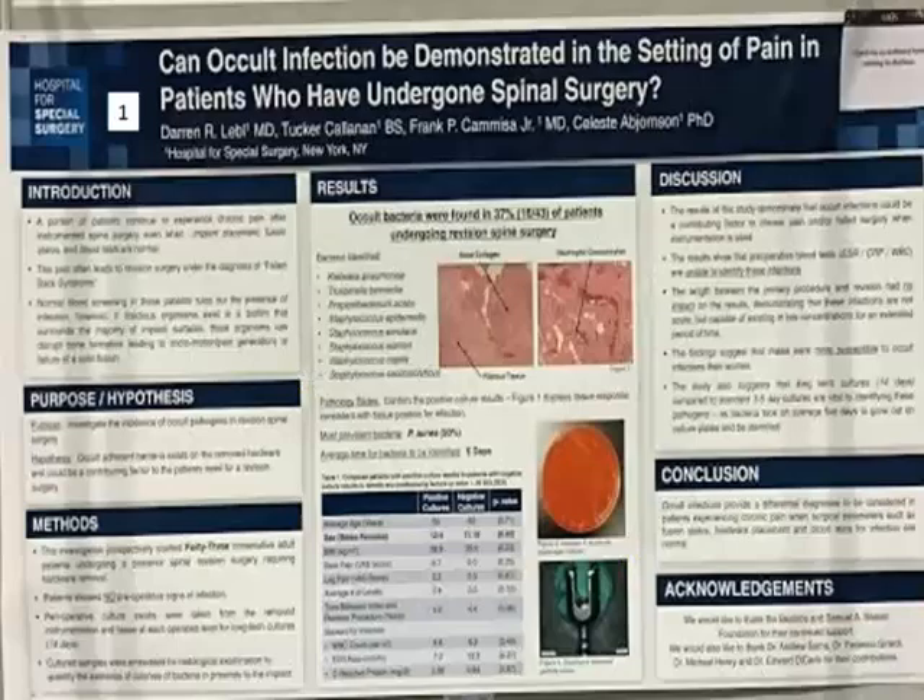The first one is: can a cold infection be demonstrated in the setting of pain in patients who have undergone spinal surgeries? This is from HSS. This is an interesting study. The hypothesis is that you do lumbar fusions in some people, they have persistent pain, and the question is — are they infected?